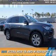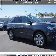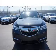Presenting the 2016 Acura MDX. It's powered by all-wheel drive, a 3.5-liter, six-cylinder engine, and an automatic transmission.